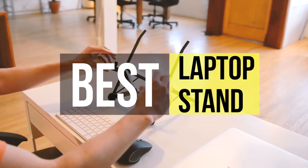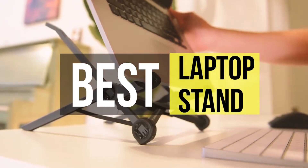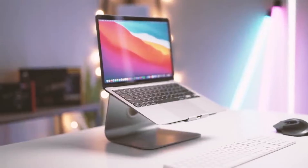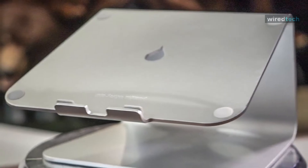Hi guys, welcome back to our channel. In this video we've listed the top six best laptop stands in 2021 to help you find the right one for your needs and your budget. Let's get started.